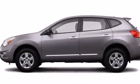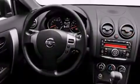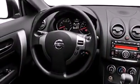Also included are three-point rear seat belts, rear seat child-proof door locks, a rear folding seat, a rear window defroster, and an auxiliary power outlet.